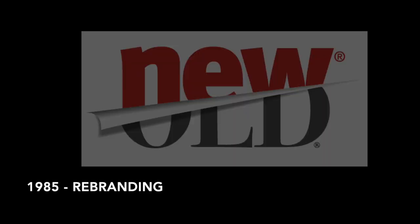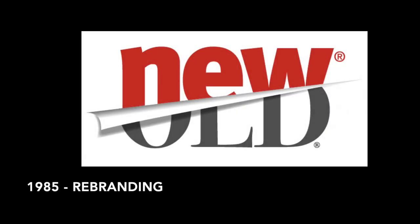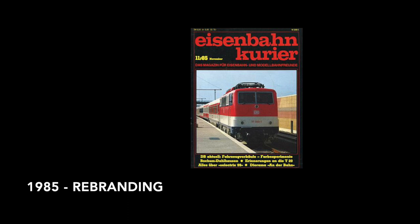The board engaged in a rebranding project and commissioned two studies, one from an external design office and another one from its internal design center in Munich. The result of these studies was presented to the board in the newly opened station of Hockenheim in September 1985. Märklin was ready on time for the presentation with a series of items that reflected the result of the studies.